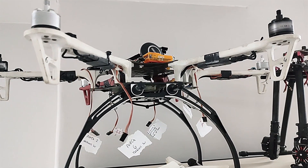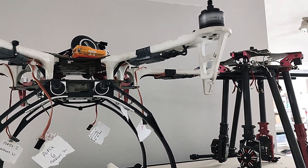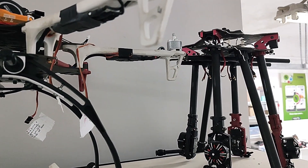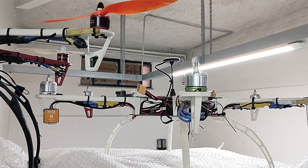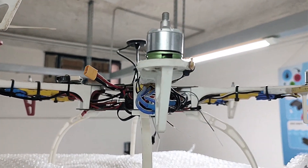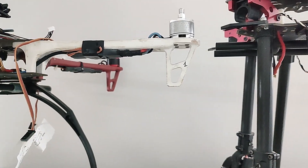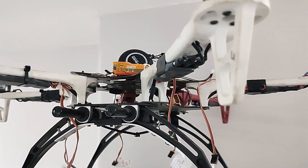Dopo averli individuati, grazie all'intelligenza artificiale equipaggiata a bordo del drone aereo, oltre all'individuazione possiamo fare una classificazione: capire che tipologie di rifiuti stanno galleggiando — se bottiglie, se buste o altre tipologie di rifiuti — che avranno anche una caratteristica di movimento diversa.